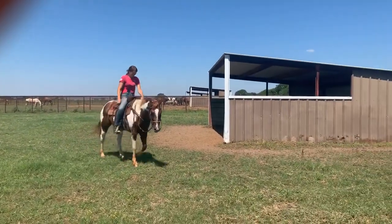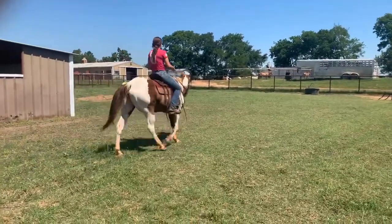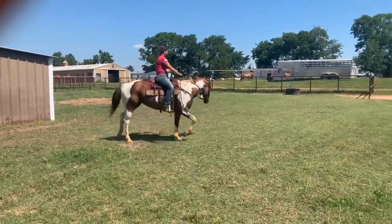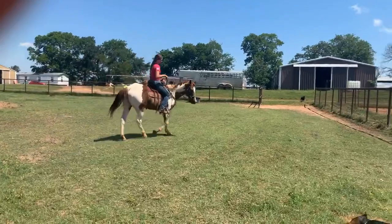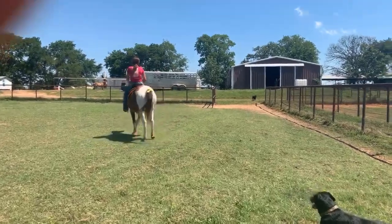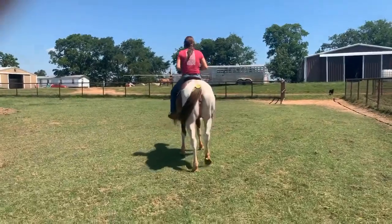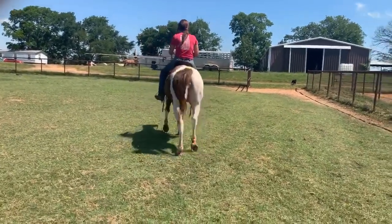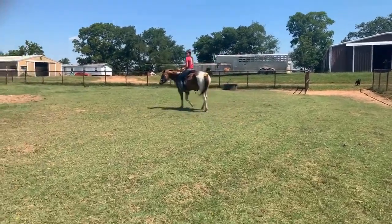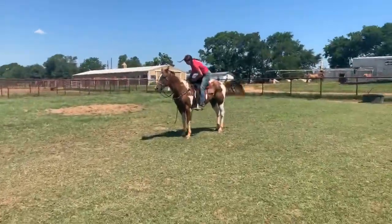This is a super nice mare. As you can see she has a great handle — we turn her around both directions right here. Really nice mare, good handle, really wants to have a solid turnaround. They did say she was trail safe, had been walk trotted at the barrel races with a youth, knew the barrels, and had been in barrel training in the past. This is a nice paint mare.